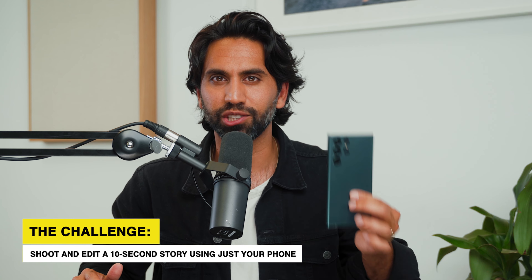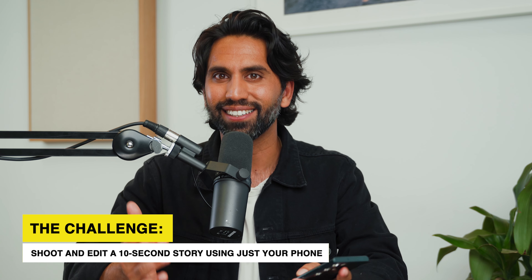Hey, what's up? I'm Samir and I'm here to tell you about the 10 second vlog challenge. The goal of this challenge is to shoot and edit a story just using your phone and keep it at 10 seconds.